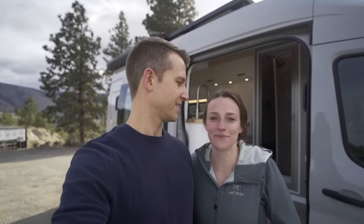Hey guys, I'm Tim and I'm Katie and this is our newest van build that we converted for clients who are going to be living full-time on the road. We're super excited about all the new features. Let's check them out.